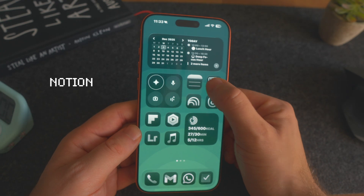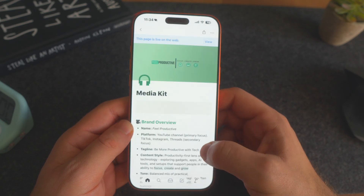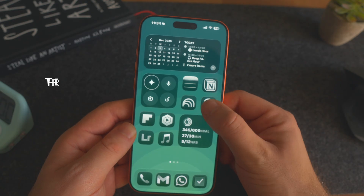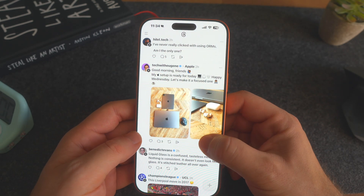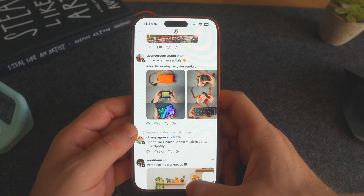I've also got Notion, which I pretty much exclusively use just to run this channel — to write scripts, publish information on the web to share with people, and keep track of YouTube collabs. I don't really use it for personal note-taking. And I use Threads as my main way of marketing this channel and interacting with really cool people, particularly in the tech space. If you're not on Threads, it's a much more pleasurable social media experience than some of the other platforms.